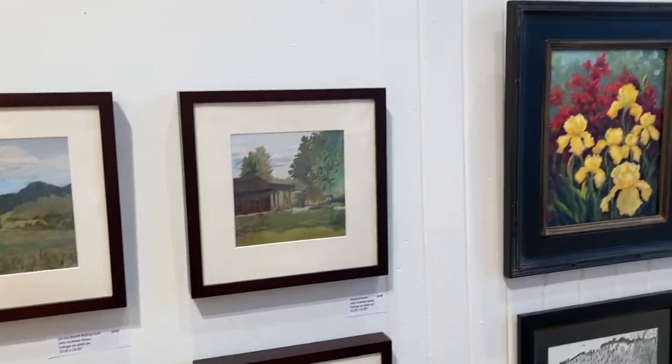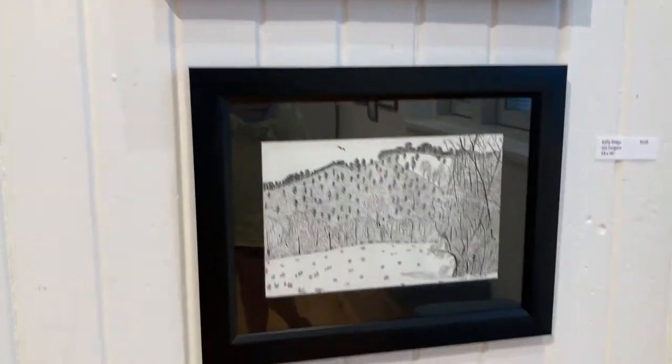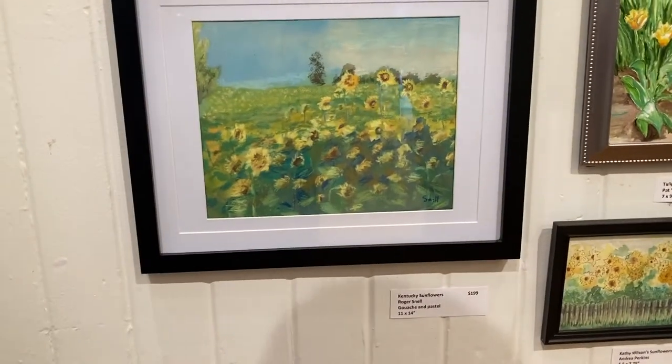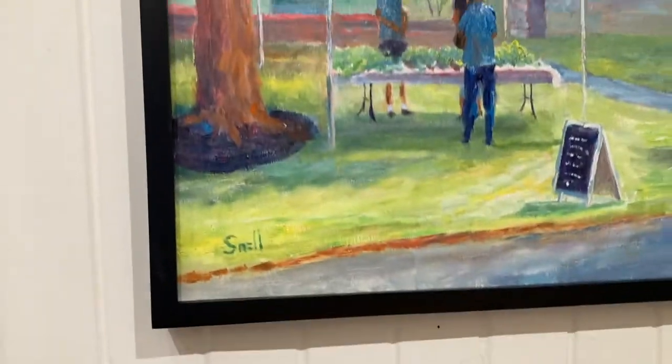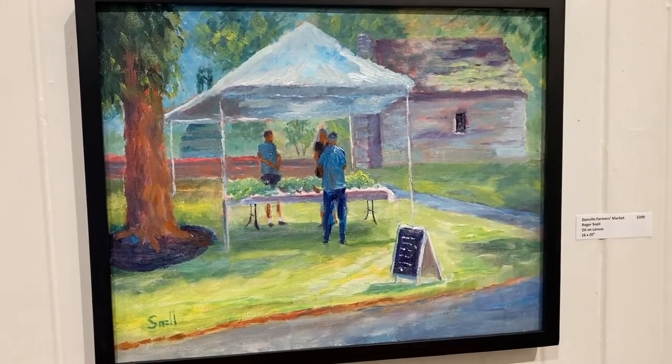That's Joe Forgax, who did his piece in pen and ink. And there are my sunflowers in pastel — that was the Danville Farmers Market painting that I did on location — and the Forkland Farm painting in pastel.